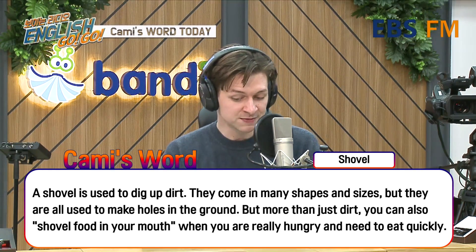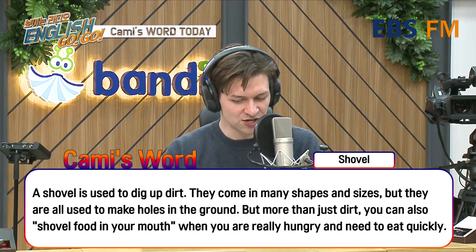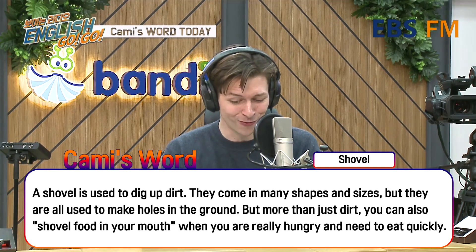They come in many shapes and sizes, but they are all used to make holes in the ground. But more than just dirt, you can also shovel food in your mouth when you are really hungry and need to eat quickly.